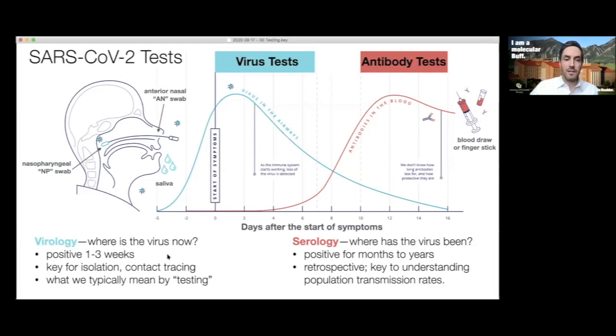There's also serological testing that looks for antibodies. Antibodies show up later — those signals don't get picked up in your blood until at least a week after infection. This is about asking where the virus has been, not where it is now. You're often positive by antibody tests for months or even years. This is really a retrospective tool, key to understanding what happened in the past and population transmission rates. Today we'll focus on virological testing.